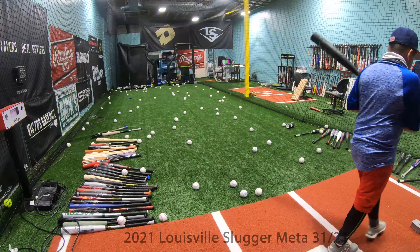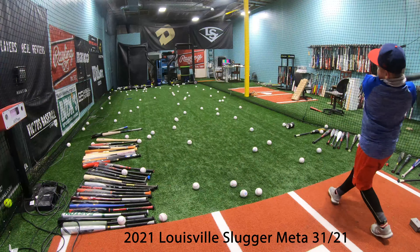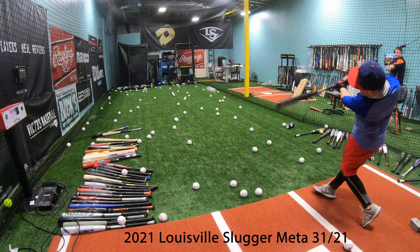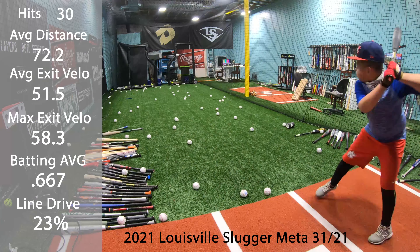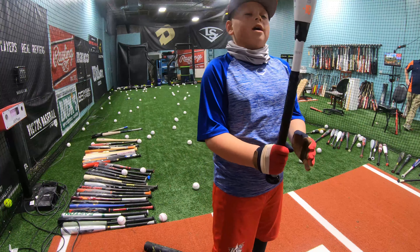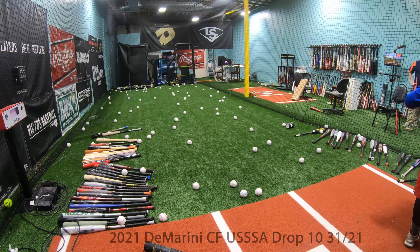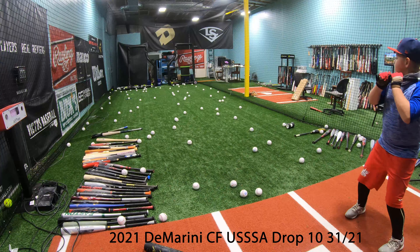This is the 2021 Louisville Drop 10 Meta and the 2021 CF Drop 10.